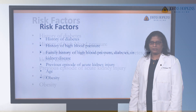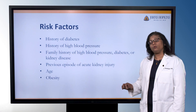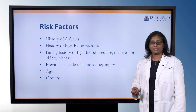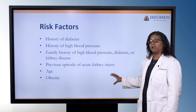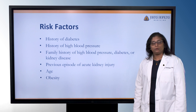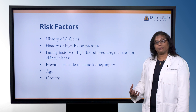Who's at risk for kidney disease or who should be screened? Individuals who have a history of diabetes or high blood pressure, family history of high blood pressure, diabetes, or kidney disease, individuals who are over the age of 65, people who have had a history of an acute kidney injury — even if they recover back to their usual level of kidney function, they're at risk of developing chronic kidney disease later on. Those who struggle with obesity also need to be screened.